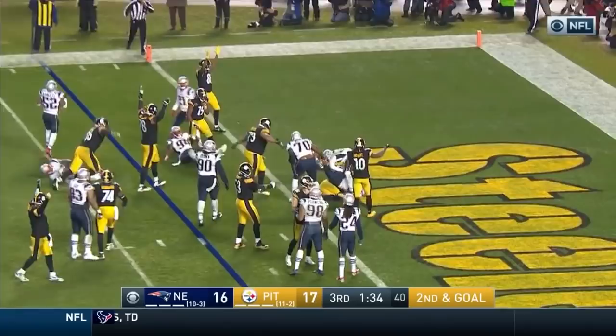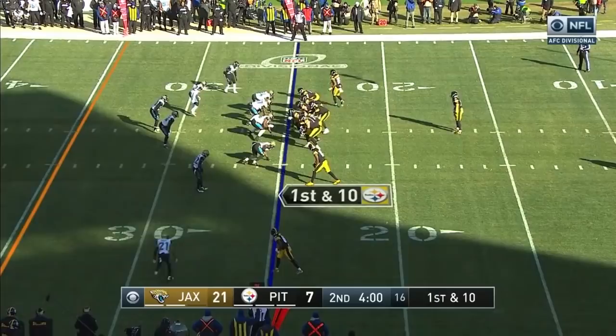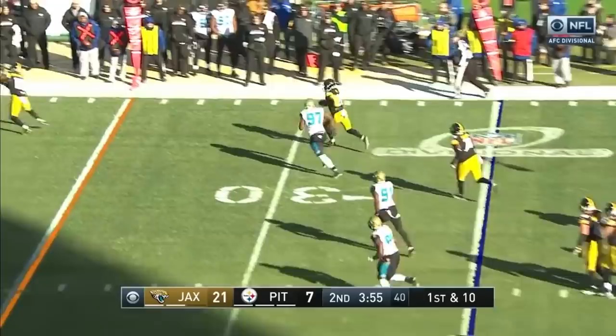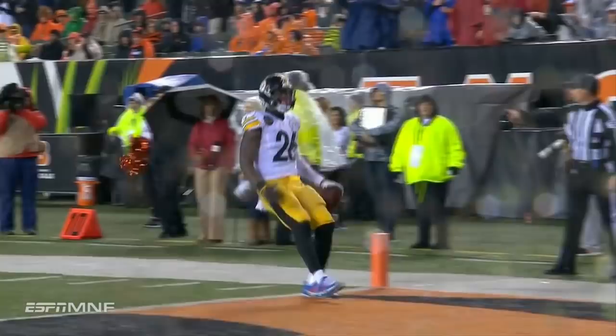Le'Veon Bell. Handoff to Bell — breaking tackles. Roethlisberger dumps it off. There's room for Bell. Le'Veon Bell. Lots of time for Roethlisberger. The check down to Bell — almost always a good option.